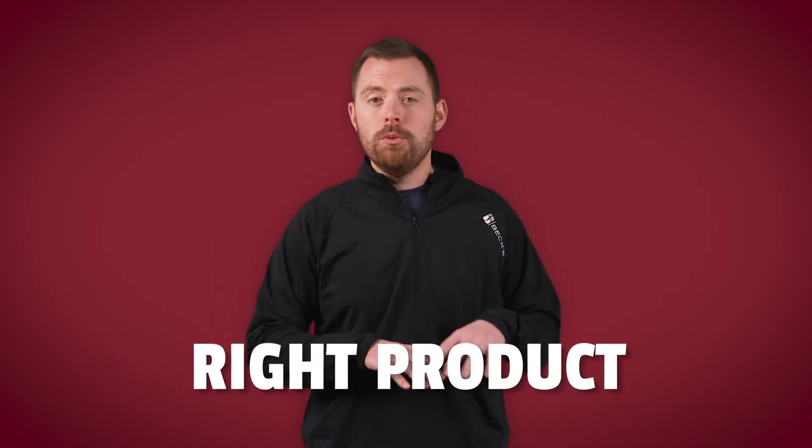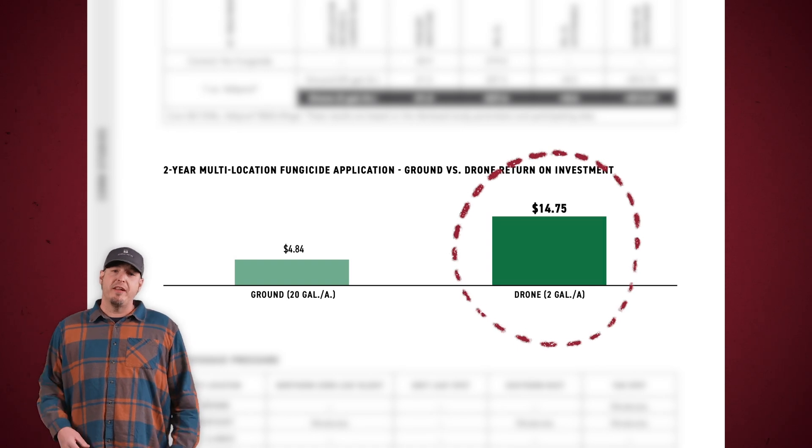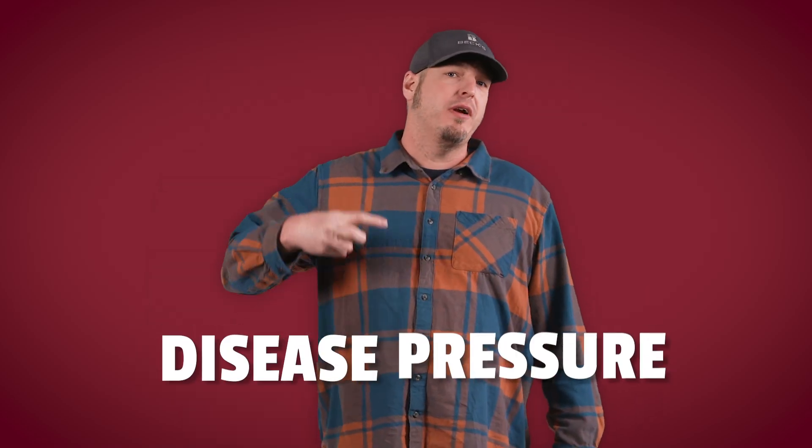So should farmers invest in drone fungicide applications in 2025? At the end of the day, the key factor is ensuring timely applications with the right products, no matter the application method. If drones fit in your operation, they can be a profitable investment from what we've seen in PFR. Our two-year multi-location corn data shows a $10 per acre advantage when using drones over ground rigs. We plan to continue this research for several more years. Weather patterns, disease pressure, and other variables can influence year-to-year outcomes, but as of now we are confident to say that drones are an effective way to apply fungicide.